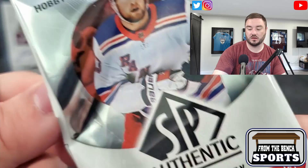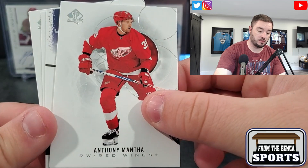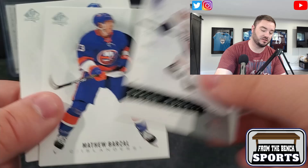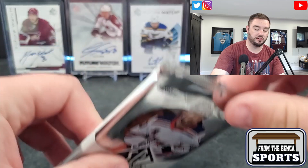No auto yet. I think we should get two autos per box. This is going to be another retro — Tyson Barrie, former Avalanche. Tyson Barrie, Barzal, and a Josh Bailey. Those retros are cool-looking cards — I'd rather have those than some inserts for sure.